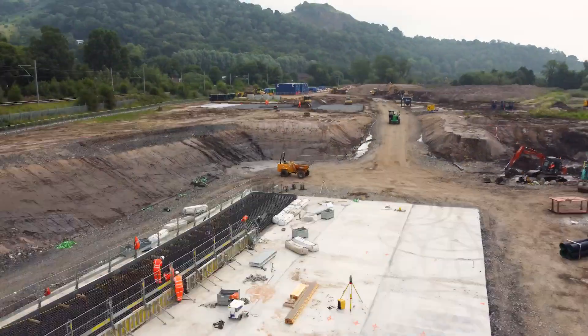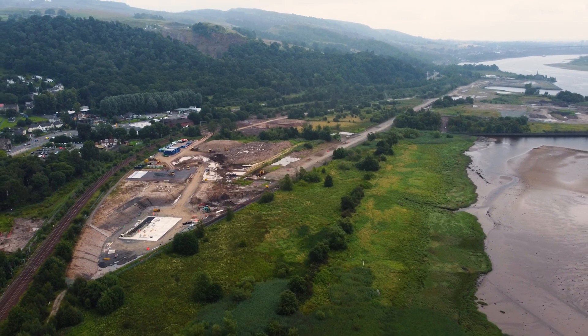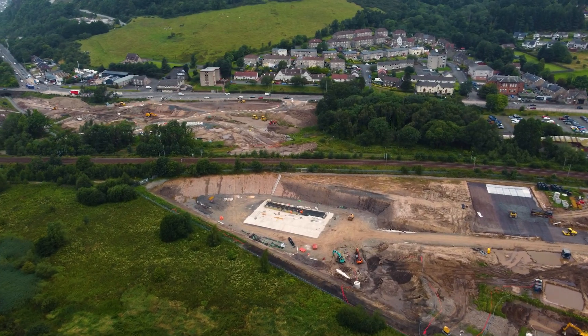A lot has happened since the last update on our £5.9 million project to build a new railway bridge at the former Exxon oil terminal by the River Clyde at Bolan. It's all part of a multi-million pound Glasgow City Region Citydale project to redevelop this site.